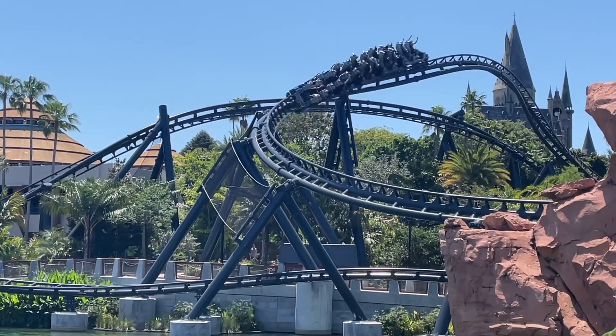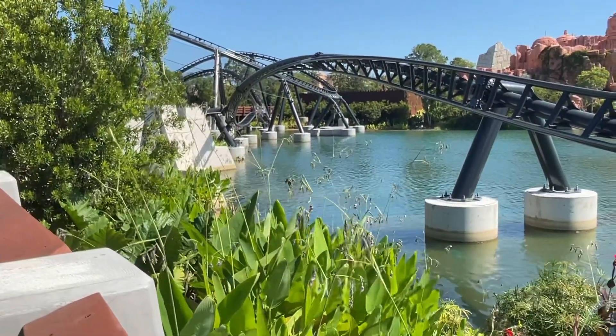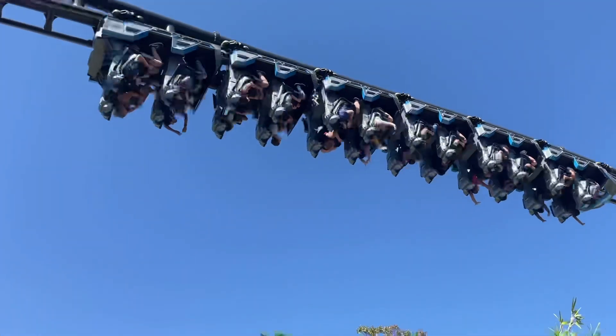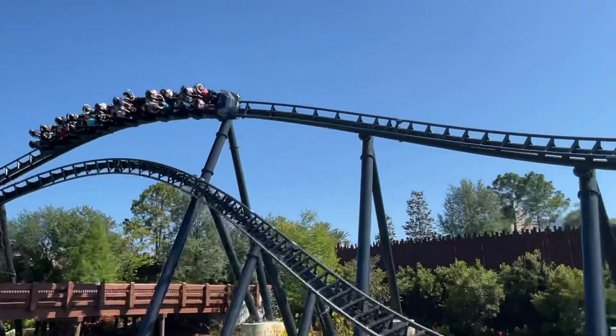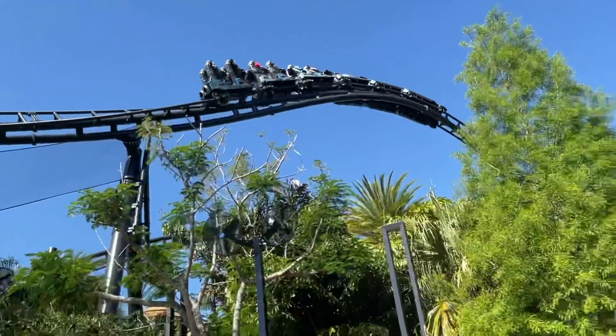I got a total of six rides on this coaster — two in the front, two in the very back, and two in the middle. So I have a pretty good feel for this ride in every row, and that's why I'm making this review early. Because I know what it feels like in every seat.